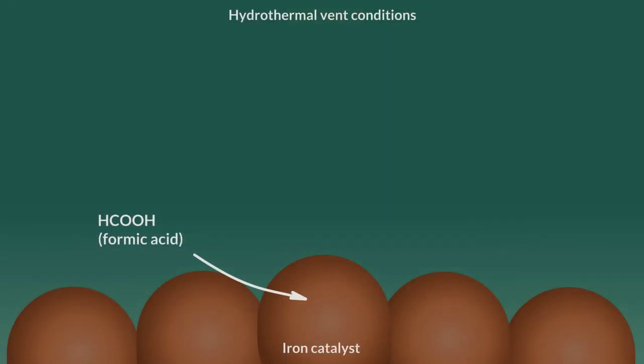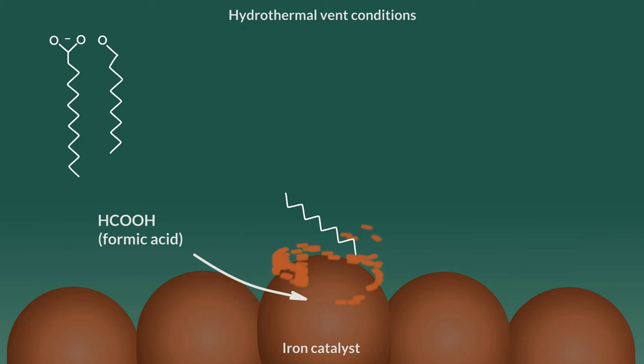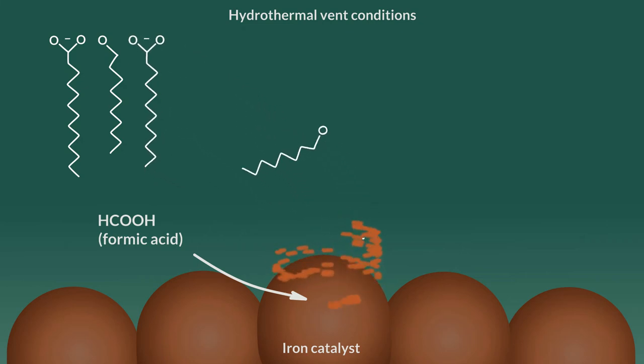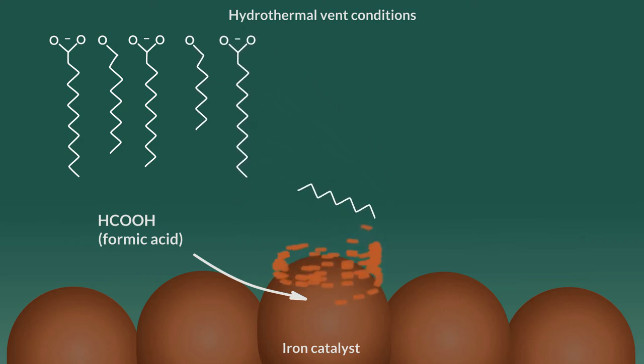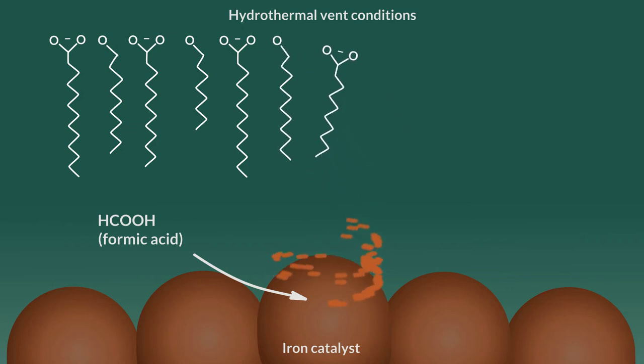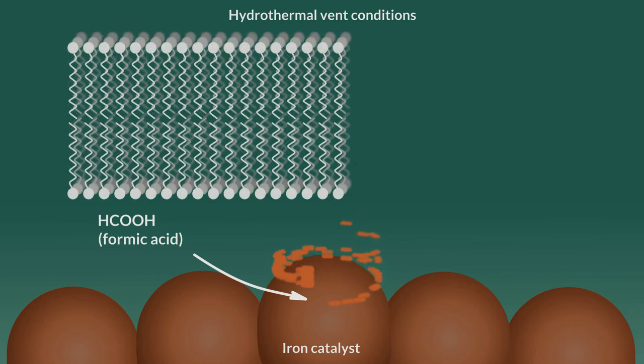This process has been duplicated under laboratory conditions. Under the hot hydrothermal vent conditions, the formic acid decomposes to give carbon monoxide. The components will react, catalyzed by iron, to form single-chain amphiphiles, giving both fatty acids and long-chain alcohols in various chain lengths. This process has been demonstrated in the lab, which mimics the conditions at hydrothermal vents. The amphiphiles will line up to give their most stable configuration and form lipid bilayer structures.